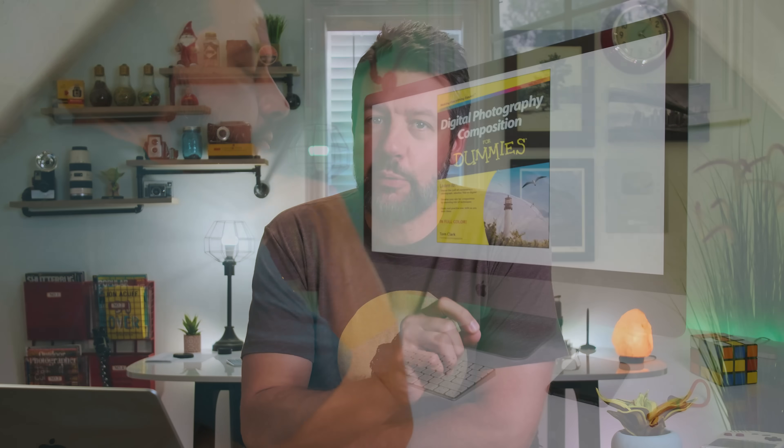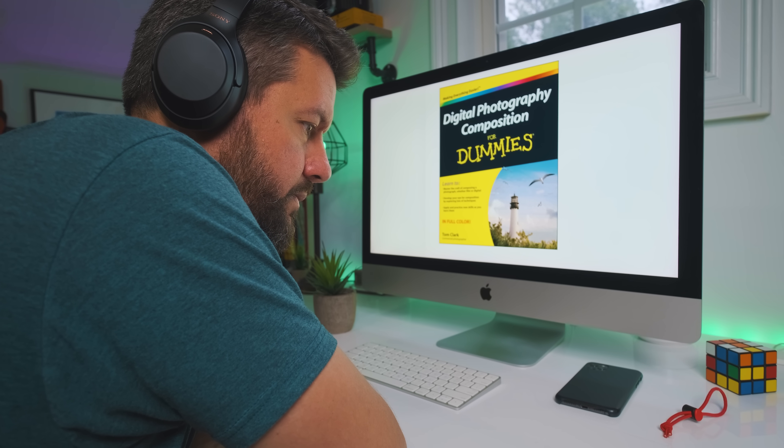In this video, I review the proverbial light bulb moment that had the most significant and profound impact on my photography, because I firmly believe if you want to improve fast, you should become a student of composition.